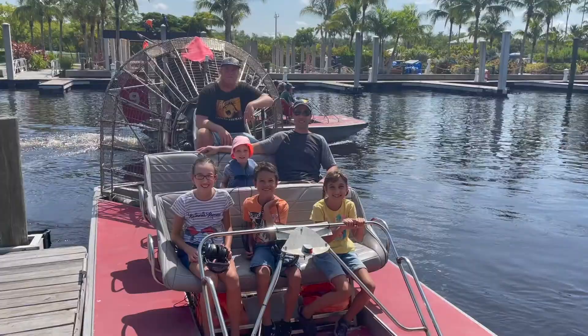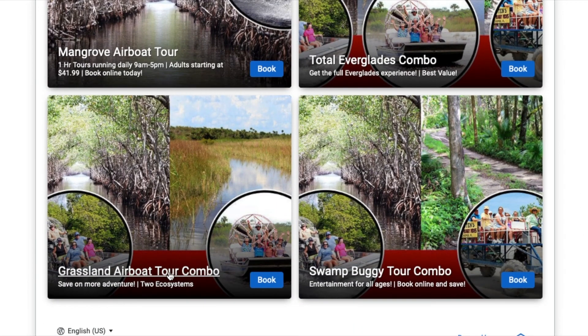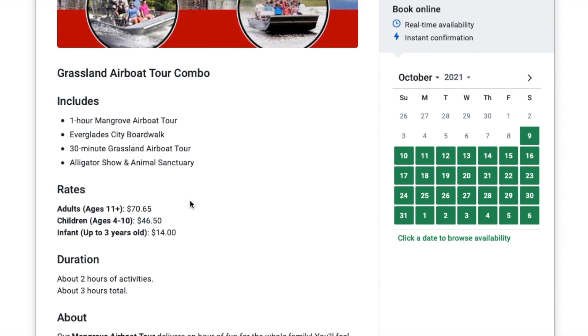There are a lot of different companies out there that provide airboat tours, but we went through Captain Jack's because they had the best reviews. We did the grassland airboat tour combo, which provided a one-hour mangrove airboat tour, a 30-minute grassland airboat tour, and the alligator show with the visit to the animal sanctuary. These were all the things we wanted to do in the amount of time that we had.